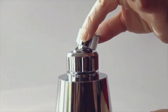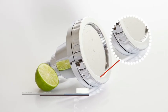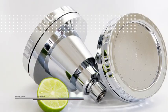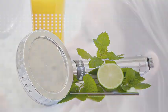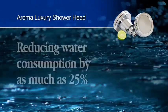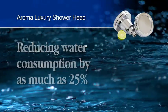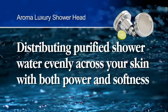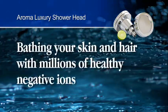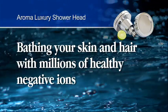It's fully adjustable and pivots freely to just the right position. The chrome-plated fixture is exceptionally durable, made from the highest quality materials. The Aroma Luxury Showerhead has hundreds of specially designed Super Micro Spray Jets that boost water pressure by more than one and a half times that of regular shower heads, and bathe your skin and hair with millions of healthy negative ions known for their therapeutic properties.